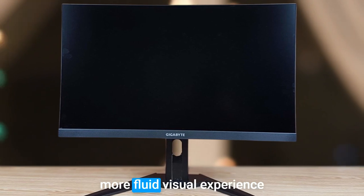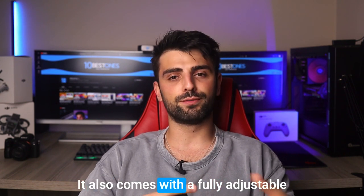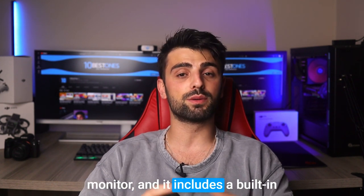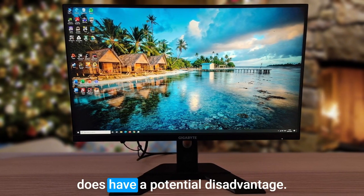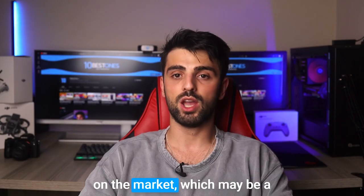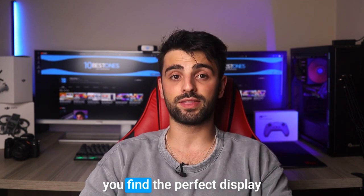The Gigabyte M27Q has a high 170Hz refresh rate, which can provide a smoother and more fluid visual experience when working on productivity tasks such as scrolling through documents or browsing the web. It also comes with a fully adjustable stand allowing you to adjust the height, tilt, and swivel, and it includes a built-in KVM switch. While the Gigabyte M27Q is an excellent productivity monitor, it does have one potential disadvantage: its resolution is not as high as some other monitors on the market, which may be a consideration for users who require an ultra-high-definition display.